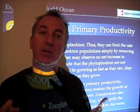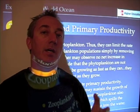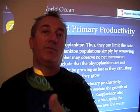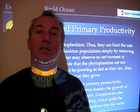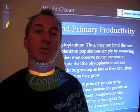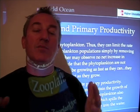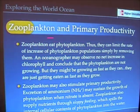So zooplankton interact with phytoplankton in interesting ways. They alter the supply of nutrients — they biologically remove phytoplankton, but they also have ways of contributing to the growth of phytoplankton as well. A complete understanding of primary productivity in the ocean relies upon a complete understanding of the role that zooplankton play in primary productivity.